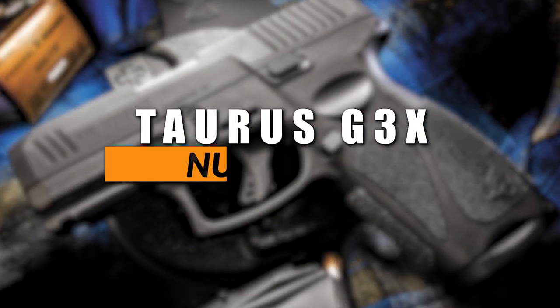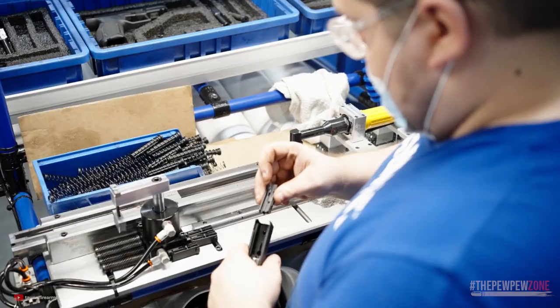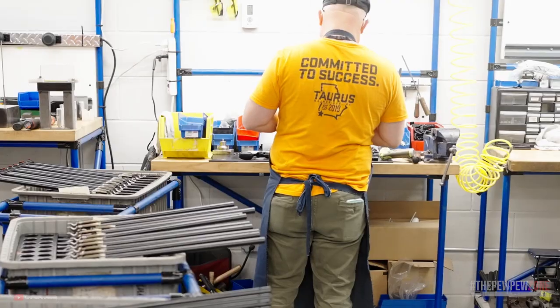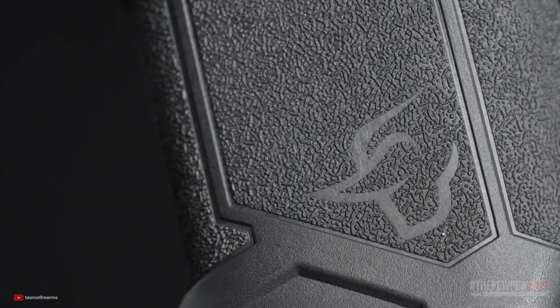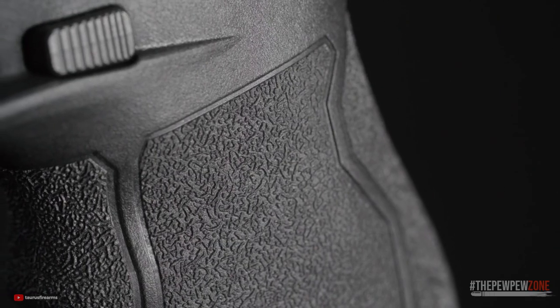Number 6: Taurus G3X. In recent years, Taurus has made significant strides to improve their offerings following the settlement of a class-action lawsuit in 2016 that cost them millions of dollars. This was briefly mentioned in one of my recent videos, and if you are interested in learning more, you can find the link in the description.